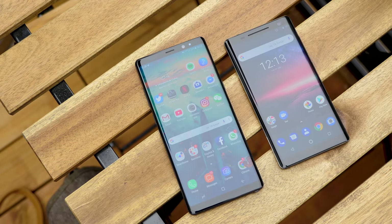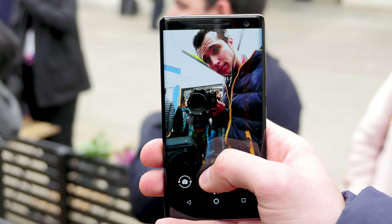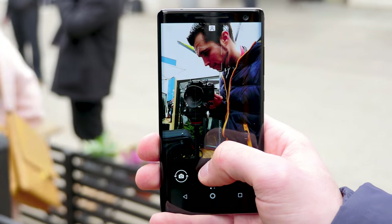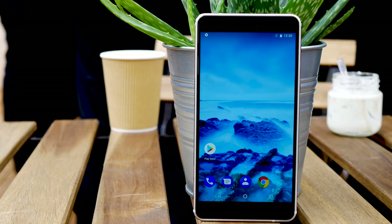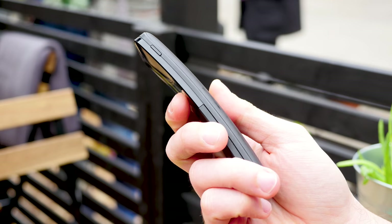HMD has showed off five new phones at Mobile World Congress in Barcelona. I'm Stephen from TechMagnet and today we'll have a look at them. The new range includes upgrades for models across the price spectrum and even the return of the classic 8110 banana phone, last seen in the movie The Matrix.